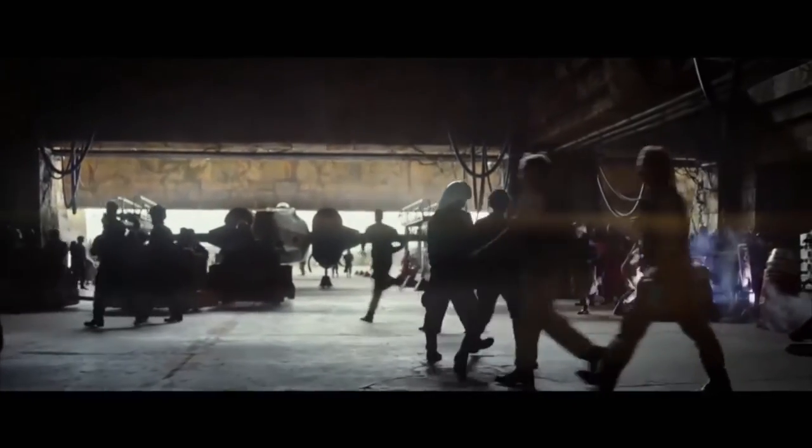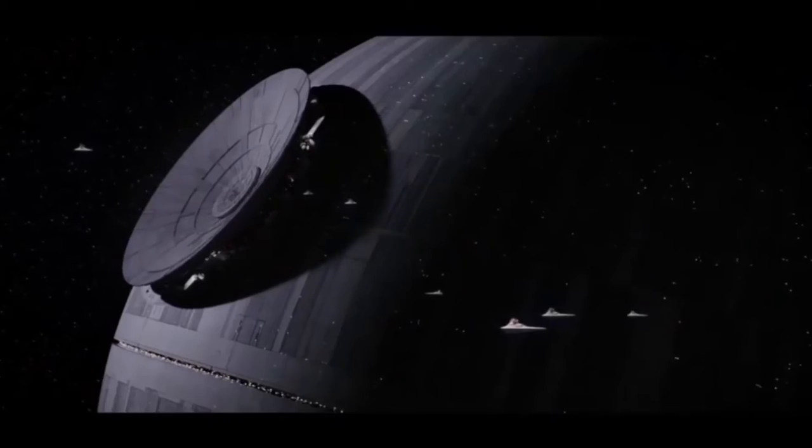Rogue One is directed by Gareth Edwards and stars Felicity Jones, Diego Luna, Mads Mikkelsen, Riz Ahmed, Ben Mendelsohn, Alan Tudyk, Donnie Yen, Jiang Wen, Forrest Whitaker, Genevieve O'Reilly, and Spencer Wilding. The film follows a group of Alliance rebels who steal the plans for the Death Star, the Empire's massive superweapon, in between episodes 3 and 4. This is the story of that plan, its execution, and the fate of our heroes. Let's infiltrate the Empire and dive right into this review.